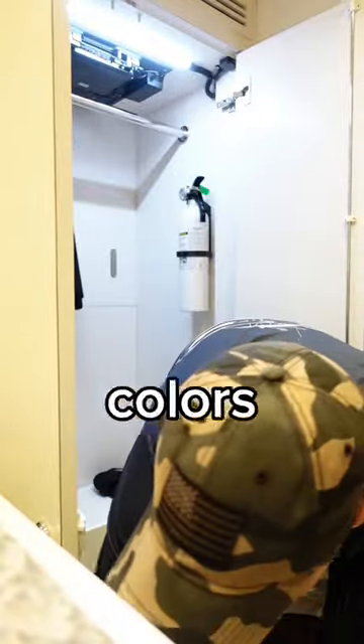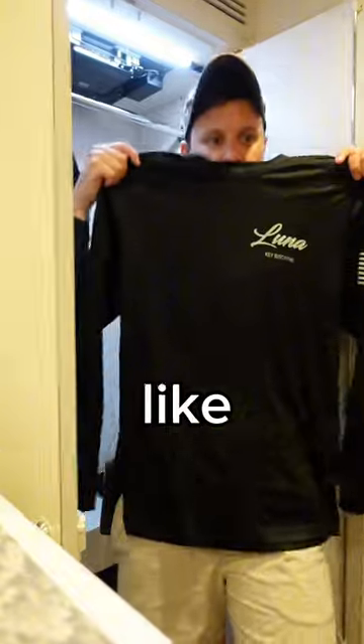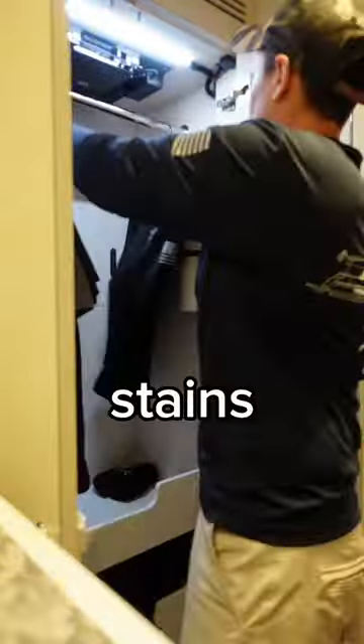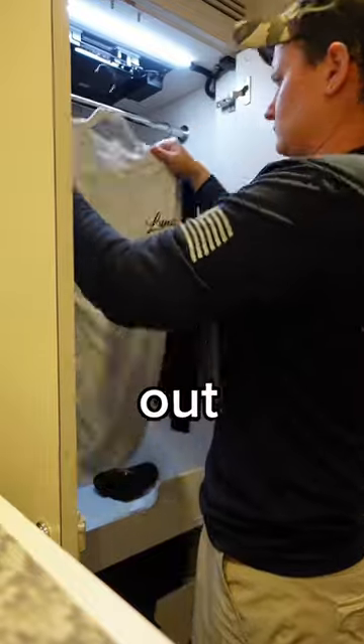We decided to switch colors because the white uniforms would get so dirty. At the end of the day, my white shirts would be covered in food stains, and the boys would have grease and oil stains on theirs. But thankfully, Gina the Stew is a professional at getting out stains.